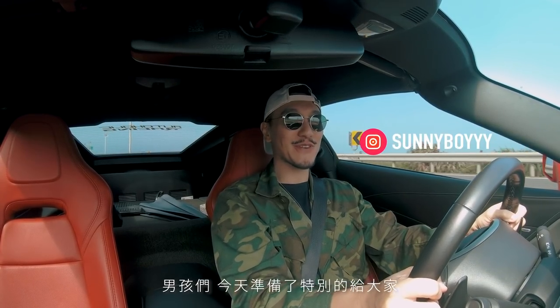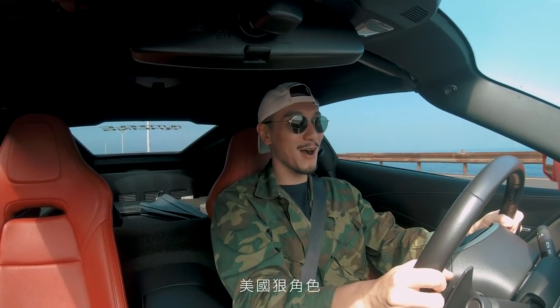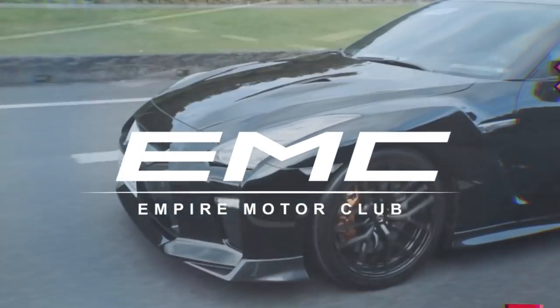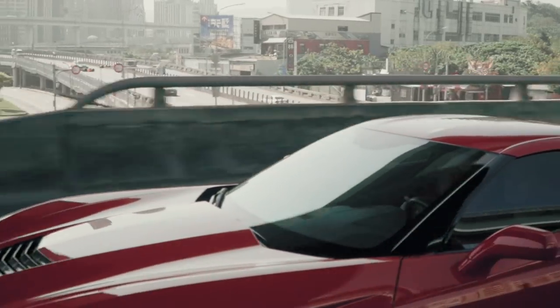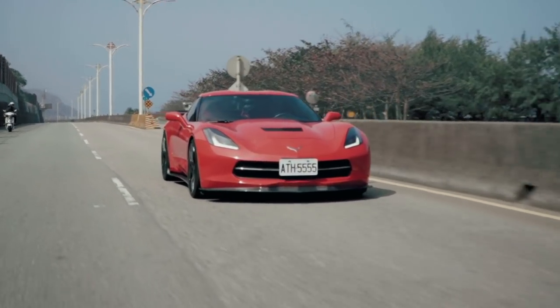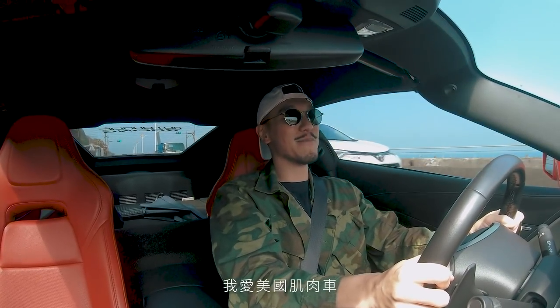Boy, do I have a special treat for you guys! Welcome back to the Empire Motor Club vlog. I'm in a Corvette — American badass, American V8 muscle. I love American muscle!